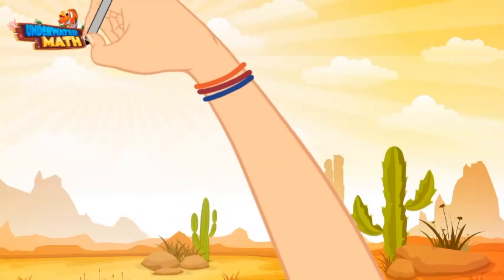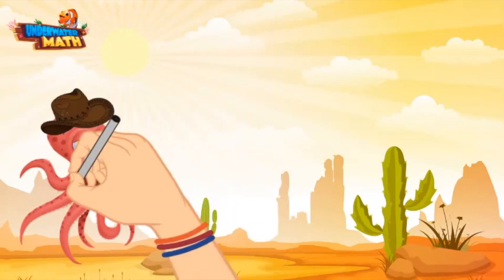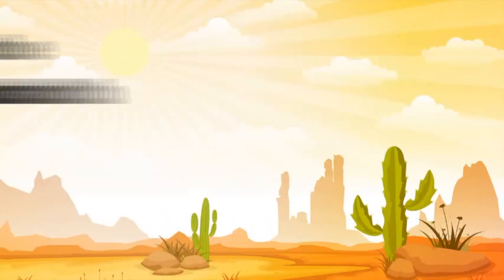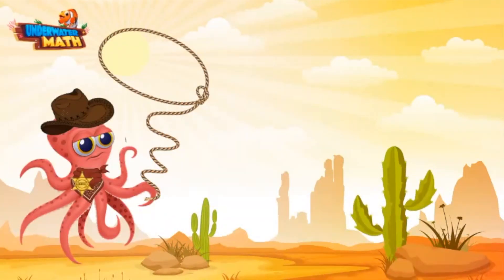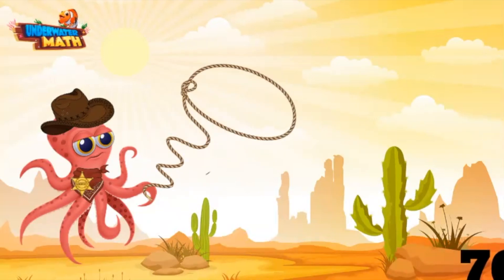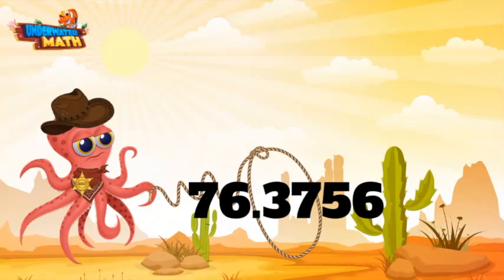Welcome back to Underwater Math, I'm Sheriff Ollie, and today we are working on our rounding skills out here in the Wild Wild West. Let's get rounding — let me get my lasso out here and we can round ourselves up a number. I hope I catch a big one — I see a good one out there: old number 76.3756.